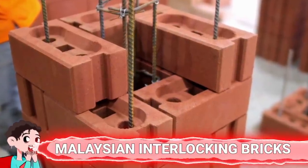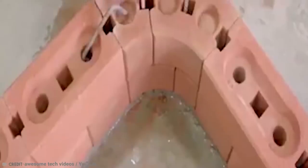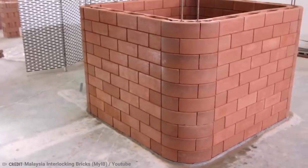Number 15: Malaysian Interlocking Bricks. We all know how making a house or wall out of bricks works. You prepare some mortar, you grab some bricks, and you stick the two together. Well, there's more to it than that, but you get the general idea.